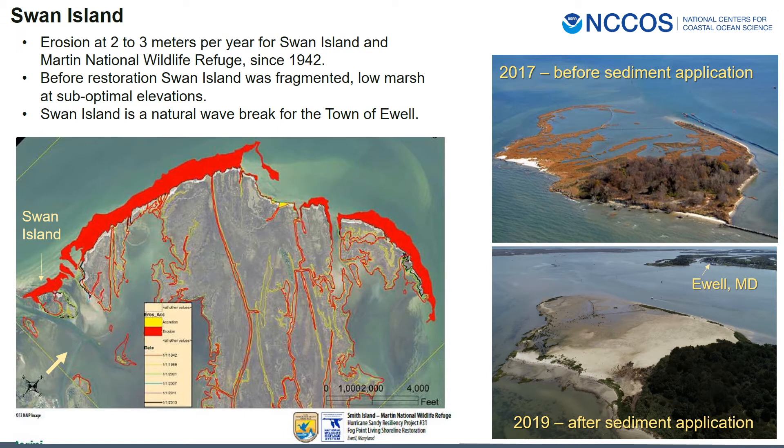Like Tangier Island, Swan Island and Martin National Wildlife Refuge are eroding. Before restoration, the low-lying part of Swan Island consisted of low intertidal marsh at sub-optimal elevations. You can see the marsh fragmentation in the top image of Swan Island. In the bottom image, after sediment placement, this shows the proximity of Swan Island to the town of Ewell. Swan Island has a direct coastal resilience function in that it acts as a natural wave break for the town of Ewell.